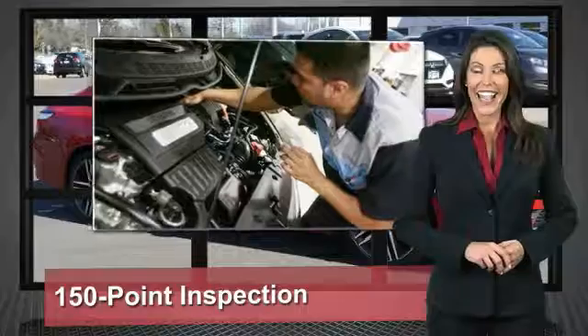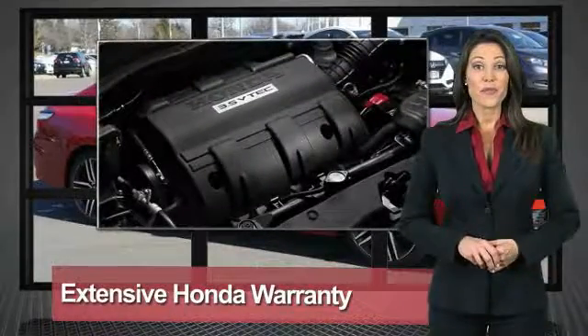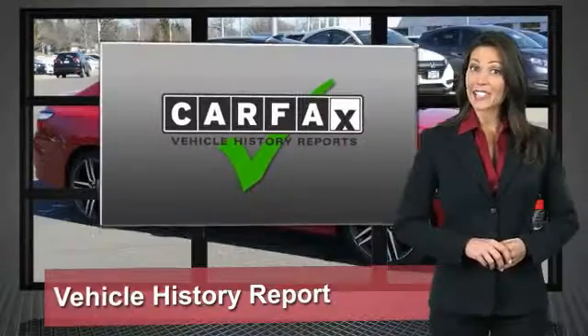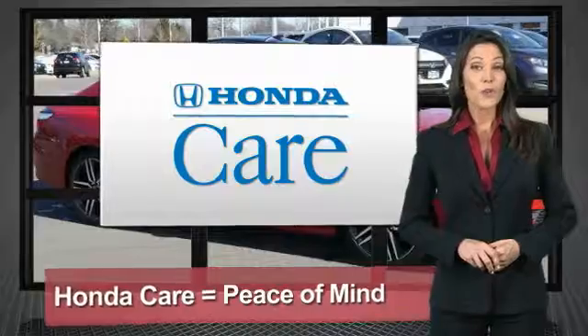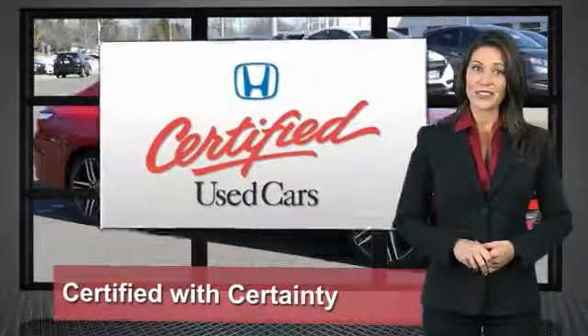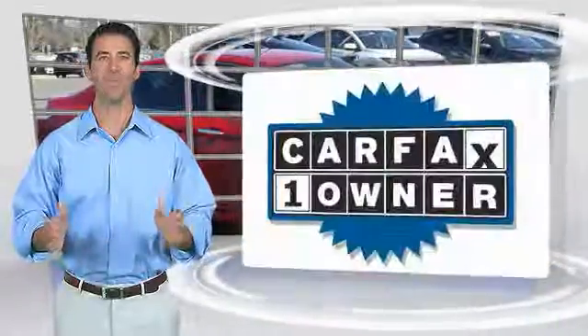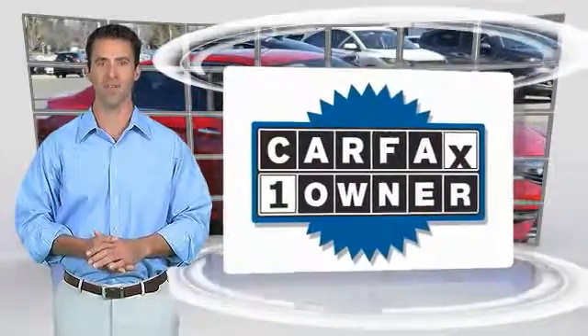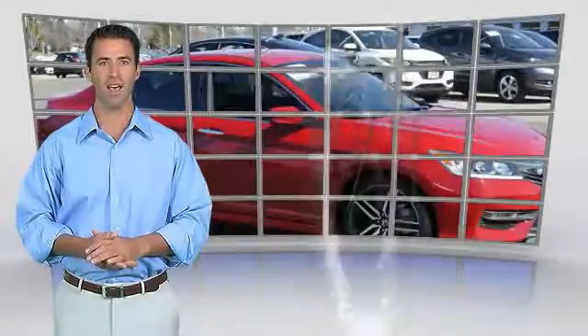Every Honda is a product of innovative engineering and quality manufacturing. Your dealer performs an exhaustive 150-point mechanical and appearance inspection to ensure that each vehicle meets Honda standards. Only well-maintained Honda models are eligible. Honda certified used cars — so reliable, they're certifiable. This is a one-owner vehicle with a Carfax vehicle history report.